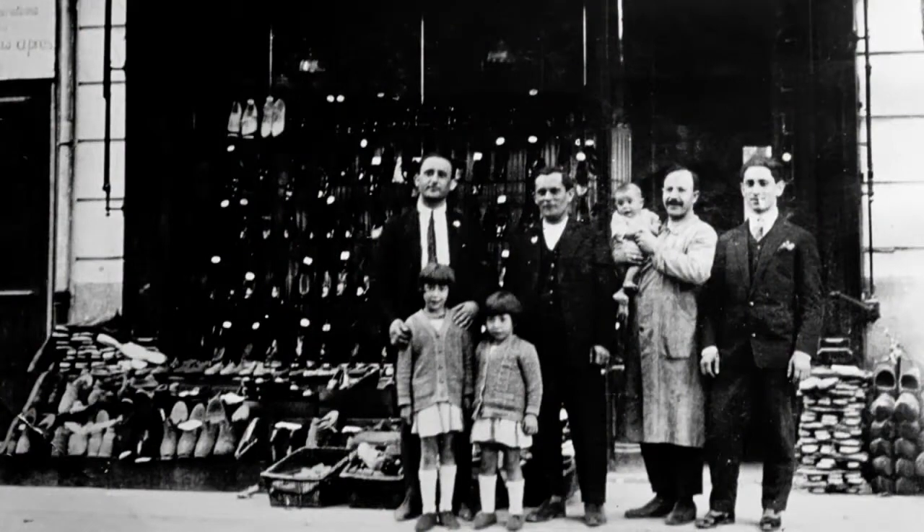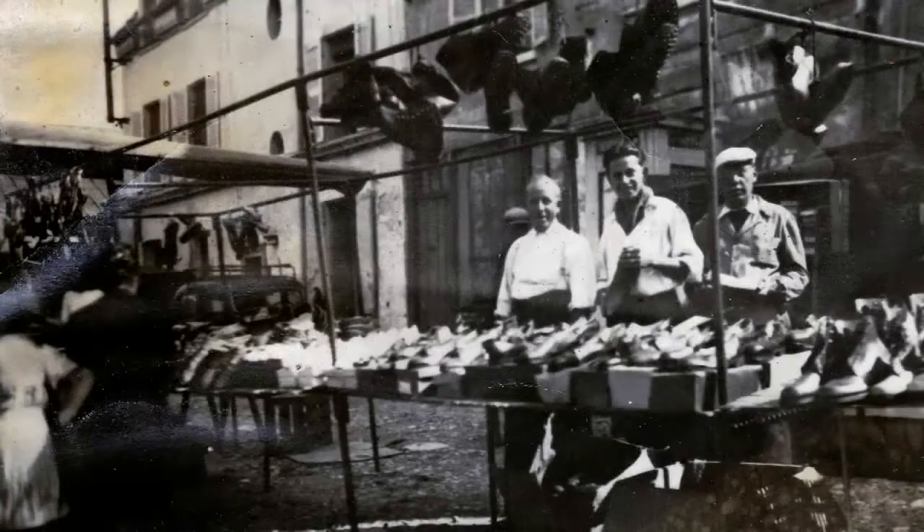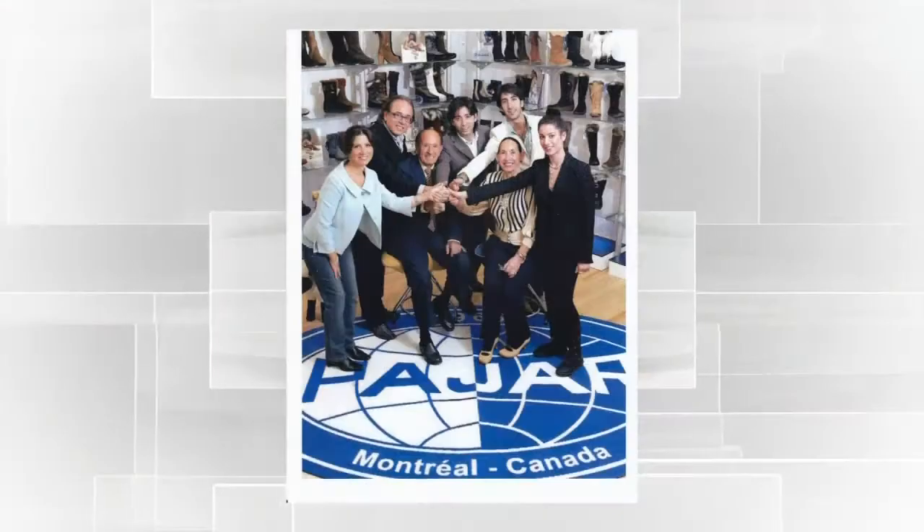P-A is my dad's name, Paul. J-A is my name, Jacques. I'm the only child, and my mother Rachel, so R. And I follow it in his footsteps. We have a heritage of five generations of shoemaking experience.